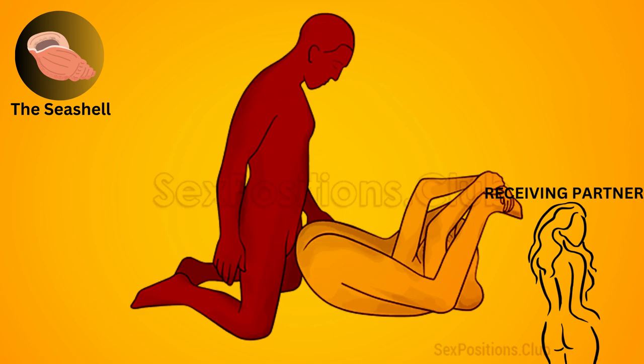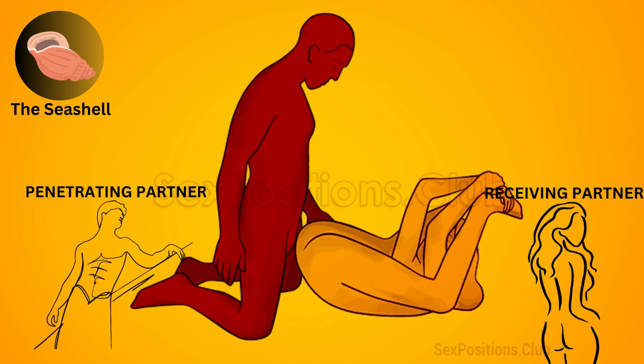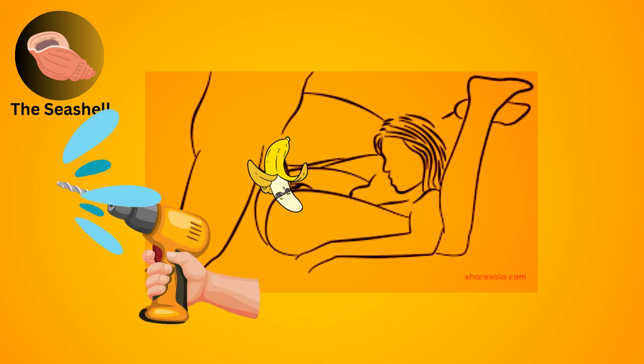The seashell. The receiving partner lies on their back with their legs raised and spread wide, while the penetrating partner kneels or stands in front and enters from above. This position allows for deep penetration and provides a great view for both partners.